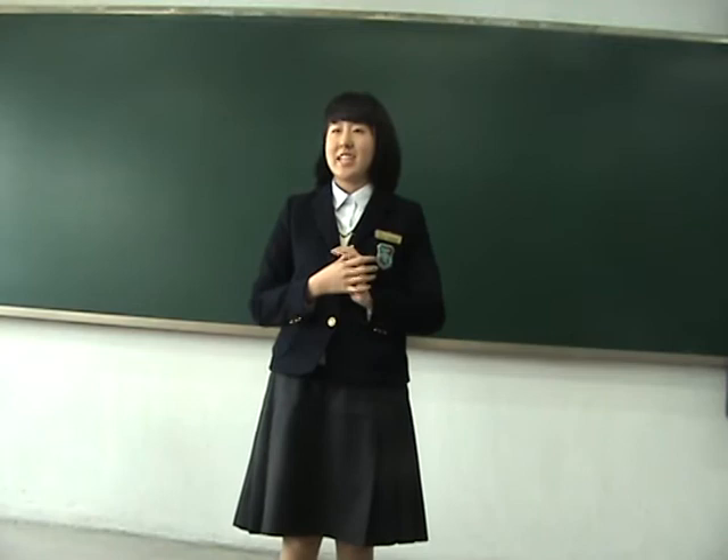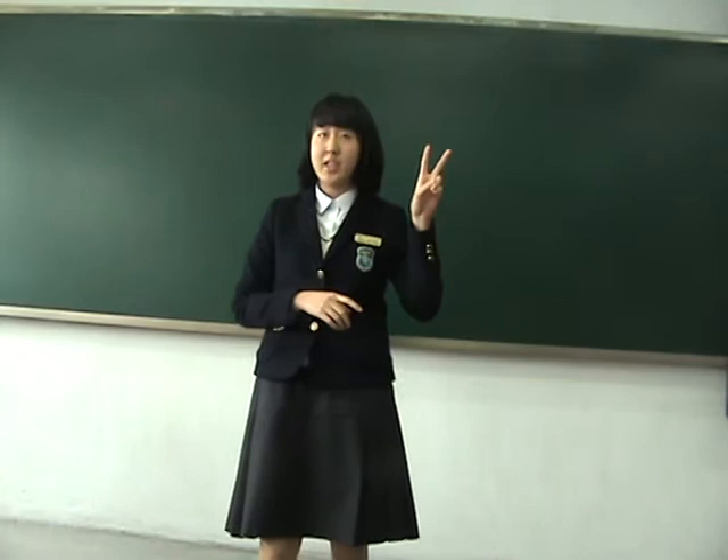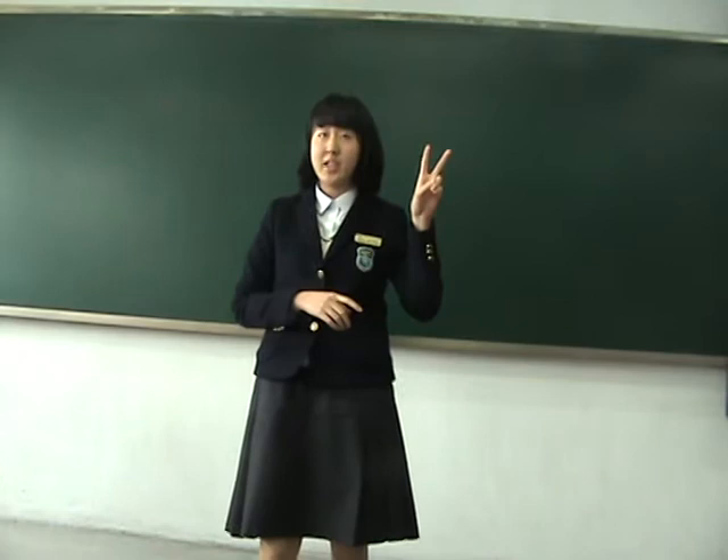Okay class, I'm your biology teacher for today and I'm going to give a short lecture on progeria. In this lecture you're expected to learn three things: the first one is the basic concept of progeria, the second one is the medical conditions of progeria, and the third one is who gets the disease.